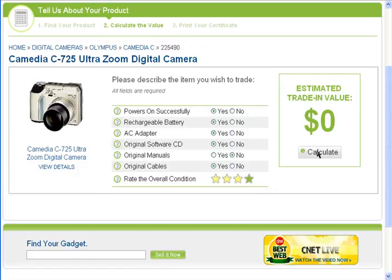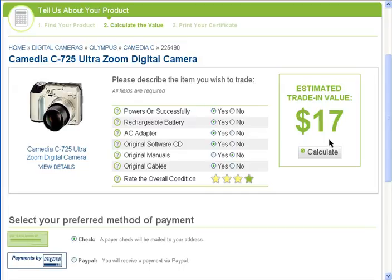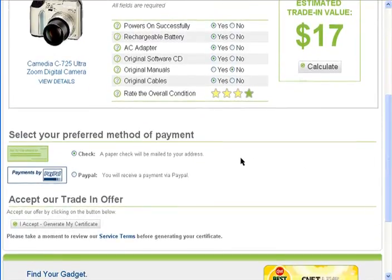Then calculate how much it's worth. If you're satisfied with the trade-in value, choose how you'd like to be paid — either check or PayPal.